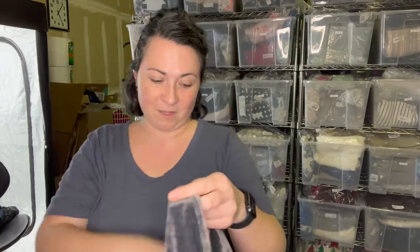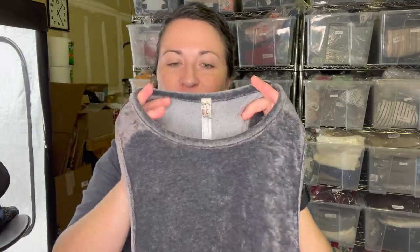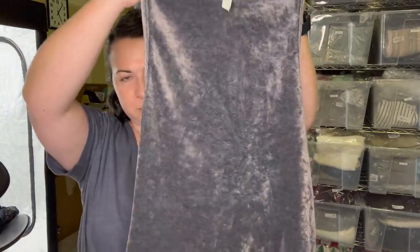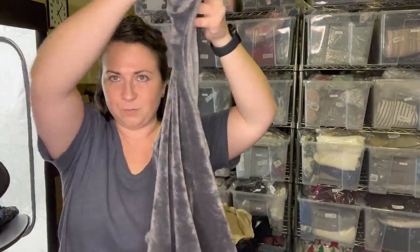This is an Intimately Free People racerback velour tank. So nice. It's a size small, gray. How fun is this? Love that. Super cute.